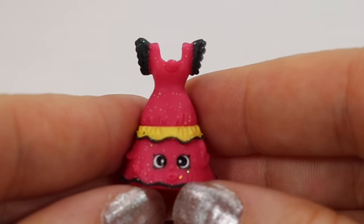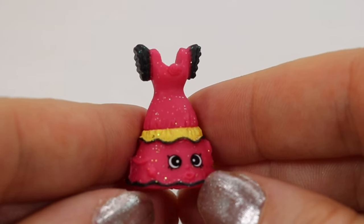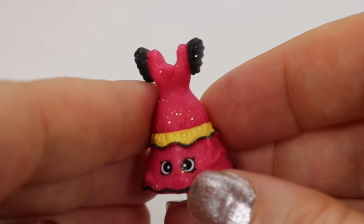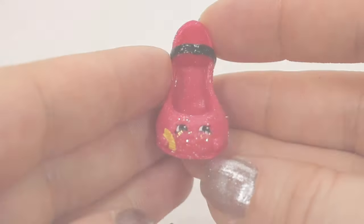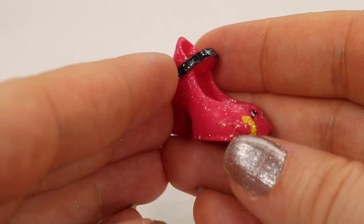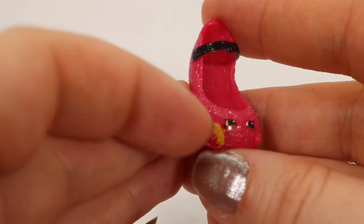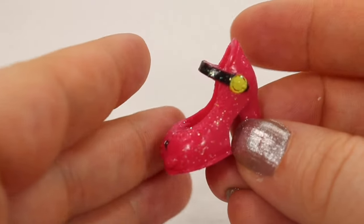We're going to move over to the Spanish Stopover. All of these finds are going to be ultra rare. We have Daniela Dress here and you can see the glittery sparkle — it does come off just a little bit. The other one from the Spanish Stopover is Senorita Shoe; she has a little fan on the side, she's glittered, and these are really pretty.